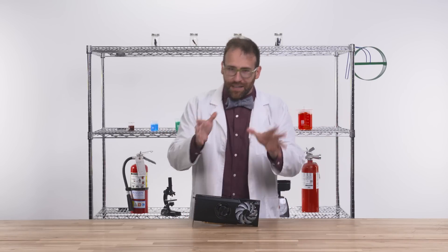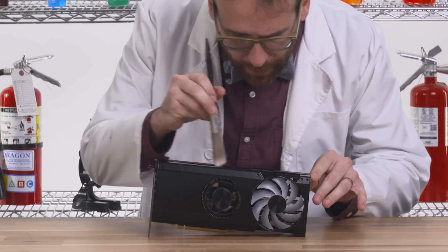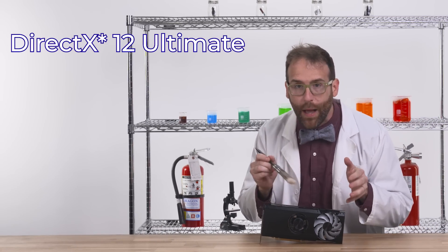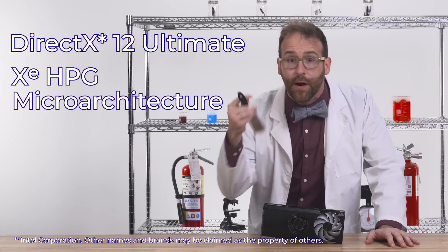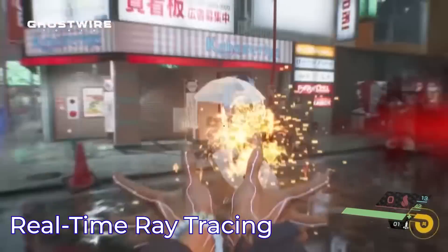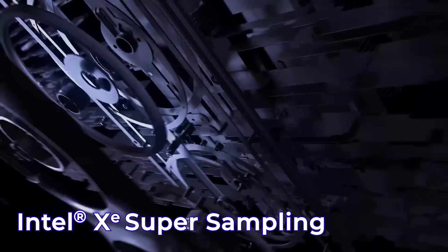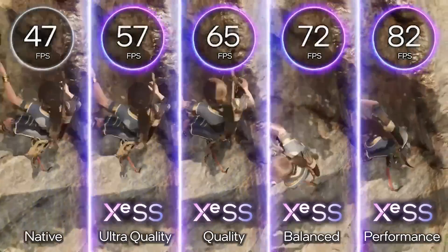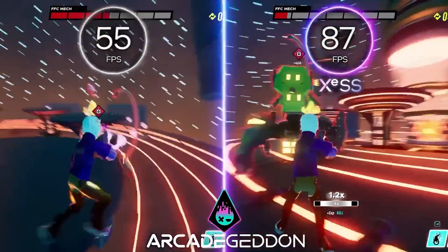Now, let's take a closer look, shall we? I'm finding full support for DirectX 12 Ultimate, enabled by Xe HPG Micro Architecture, featuring ray tracing units for realistic lighting, shadows, and reflections. For upscaling graphical resolution, we have Intel Xe Super Sampling Technology, or XeSS, to accelerate your frames and accelerate your game, as legend has it.